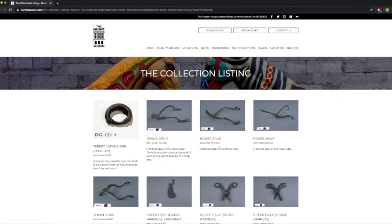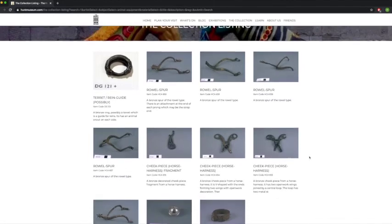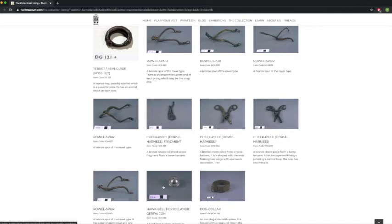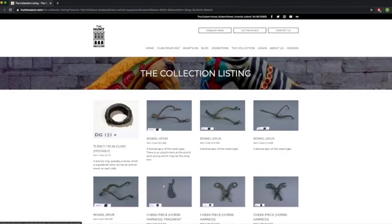That'll bring you to loads of different objects associated with equipment for animals. You'll see things like a cheek piece for a horse harness, a dog collar, a bell for a bird, and loads of things like that.